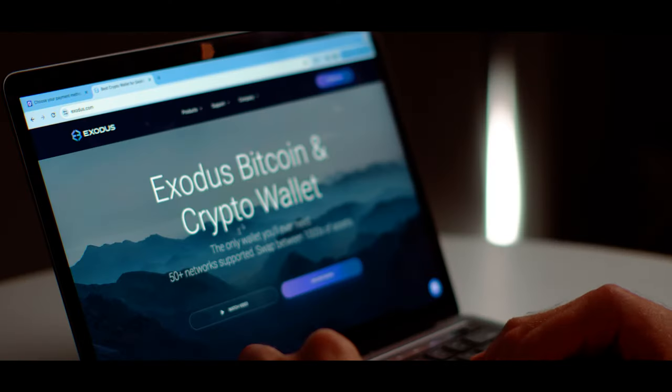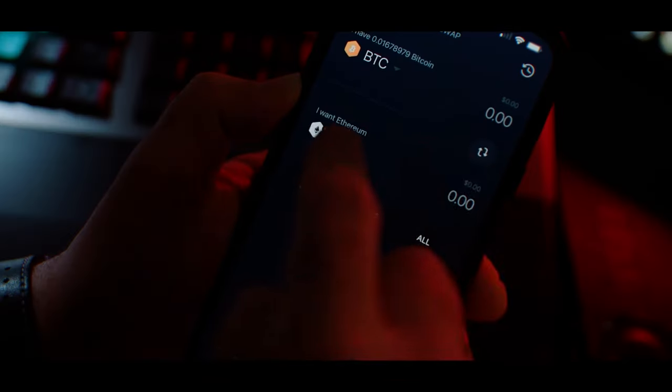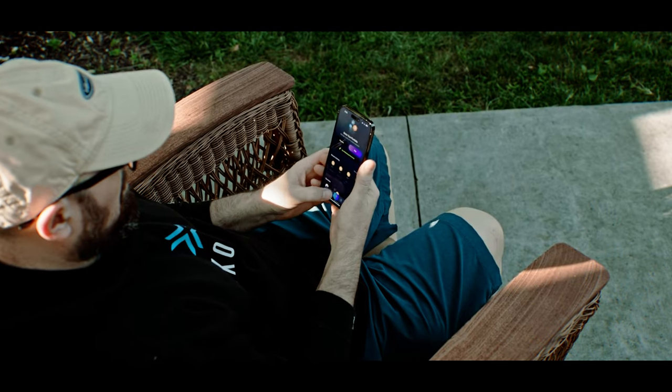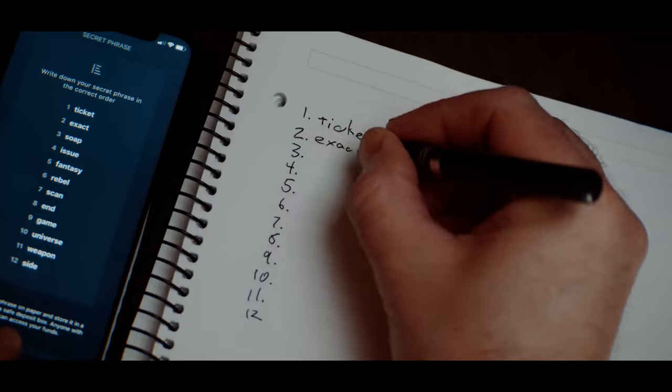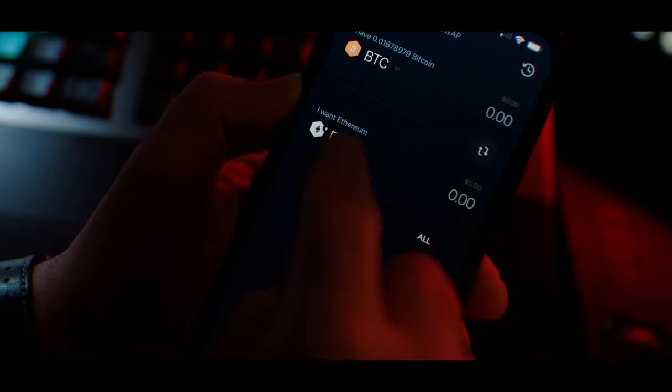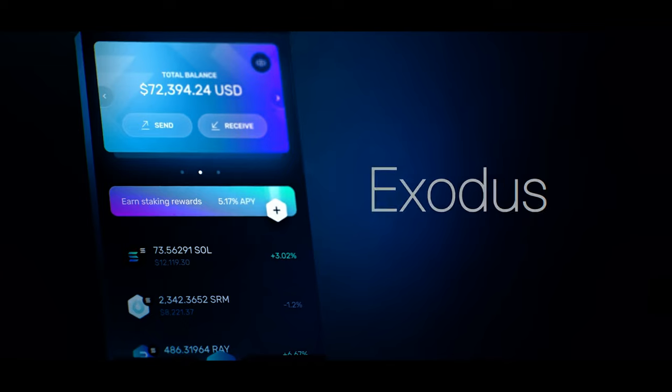I personally lost over four and a half thousand dollars when Celsius went bankrupt. Thankfully I was able to get all of that money back, but it did take several months — almost a whole year — and it wasn't clear if I was ever going to see that money again. So I would personally never leave my money on the exchange I purchased my crypto from. The first type of wallet I used was a software wallet called Exodus. It's a free downloadable program available on Google Play and the App Store, and you can use it on your phone or computer. Your crypto is protected by a password and also a seed phrase — a string of 12 random words — which you can use to gain access to your wallet even if your original device is broken or lost.